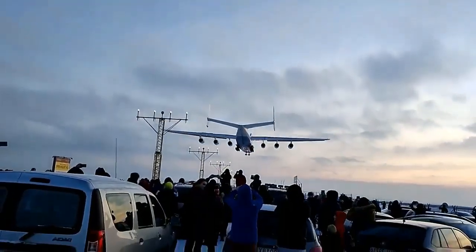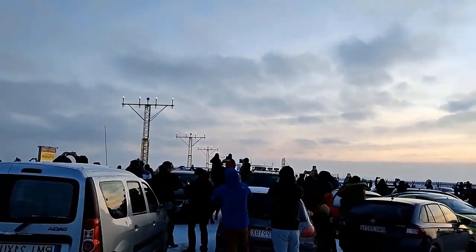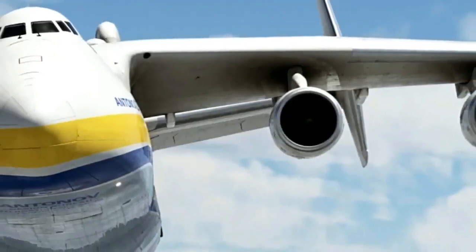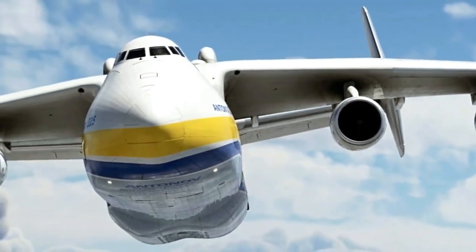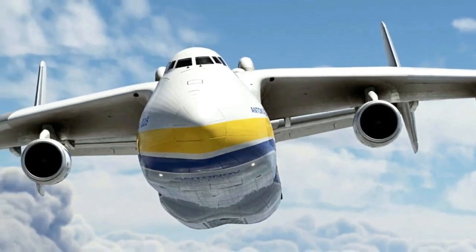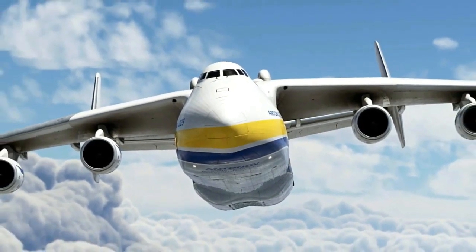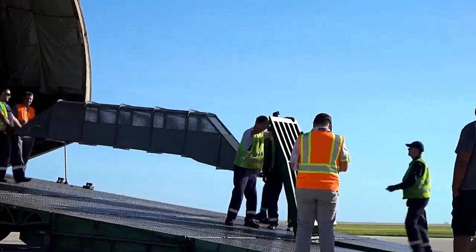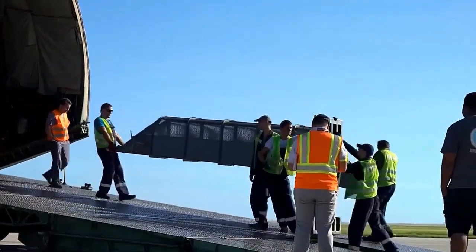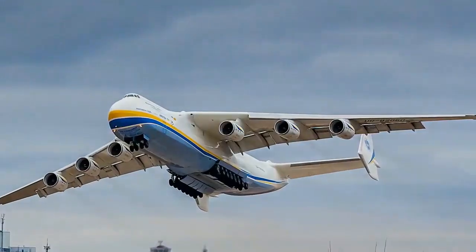One of the key features of the AN-225 is its impressive carrying capacity. It is designed to transport oversized and heavyweight cargo, with a maximum payload of 250 metric tons. The aircraft utilizes a cargo hold that spans the entire length of its fuselage, providing ample space for large and bulky items. To facilitate loading and unloading, the AN-225 is equipped with a nose cargo door and a tail ramp, enabling easy access for ground equipment and personnel.